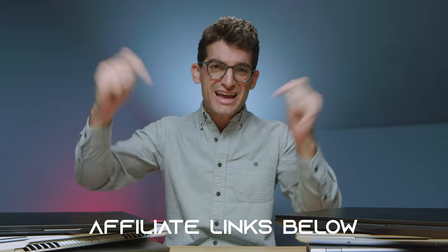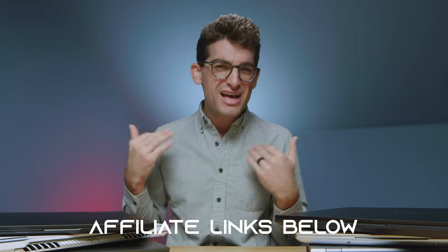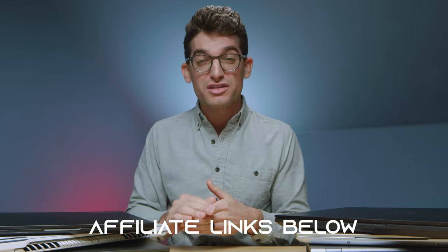What's the difference in these laptops? If you're curious about the exact pricing and availability of each of the laptops, you can head down in the description below and click one of those links. If you do make a purchase, I'll get a small commission, but at no extra cost to you.